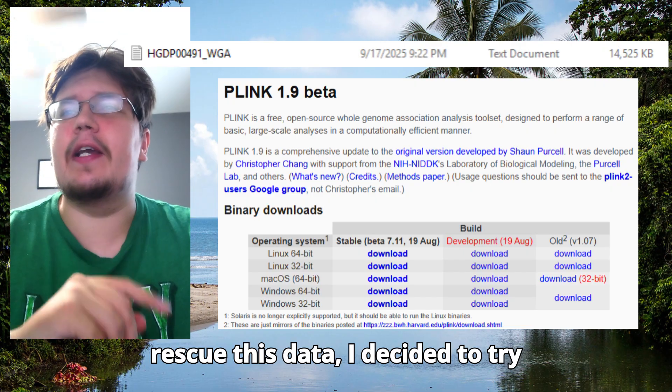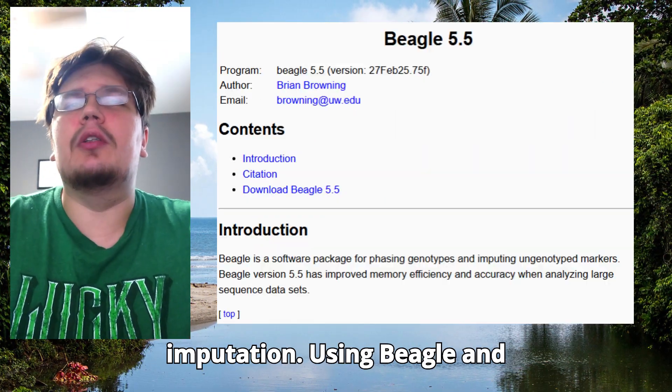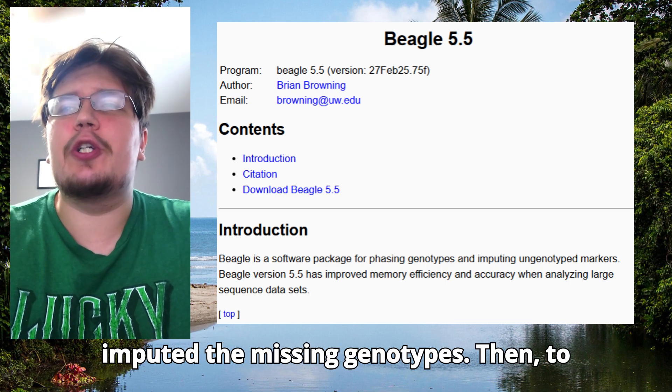To see if I could rescue this data, I decided to try imputation. Using Beagle and 1K Genome reference VCFs, I imputed the missing genotypes.